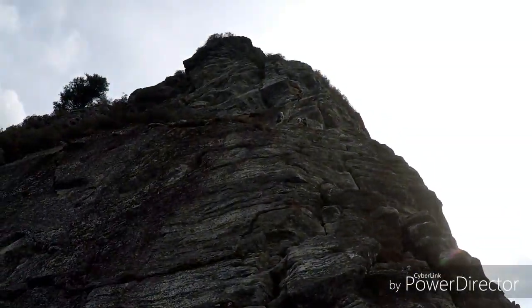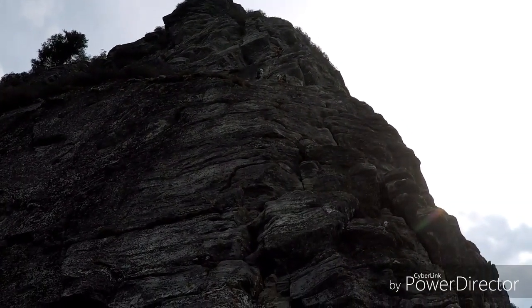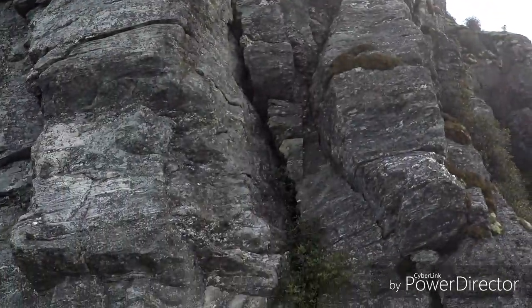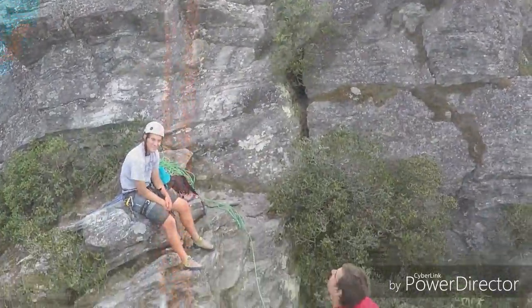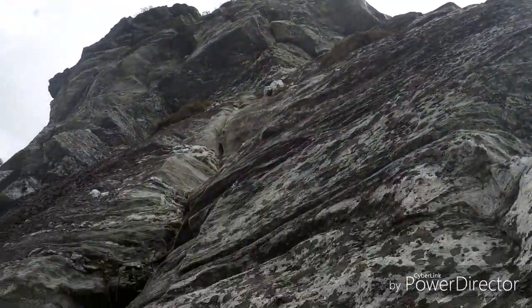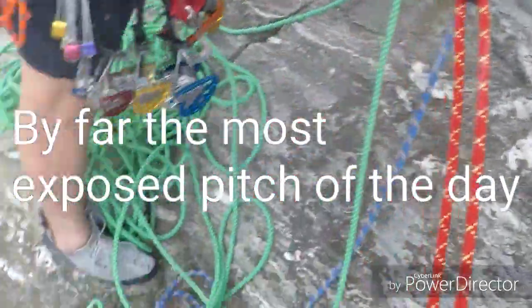What's the name of this climb, Connor? North Ridge to the top of Table Rock. We changed mountains, bro! Last pitch of the day. What's the name of this route? North Ridge — first on North Ridge. We're topping out.